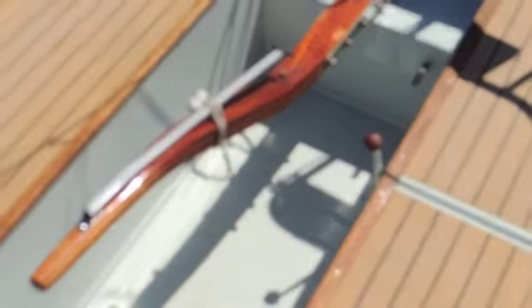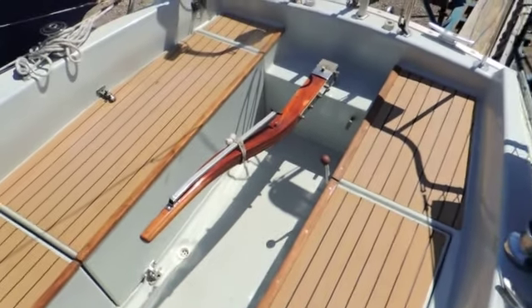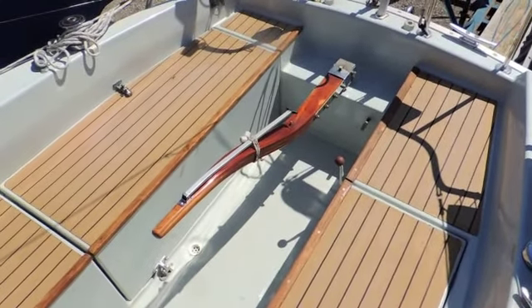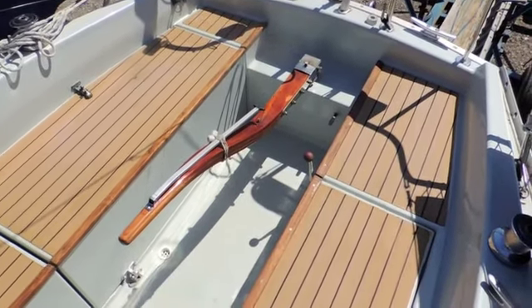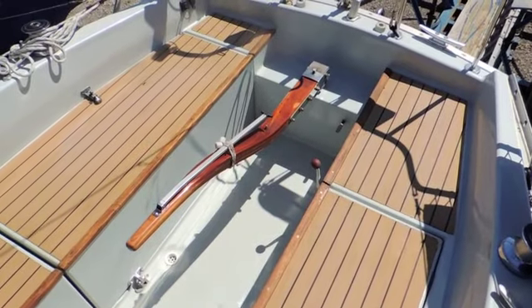Hello, I'm Suzanne from Boatshed Medway and Boatshedkent.com. Today we're having a look at this lovely sailing yacht, a Contessa 28.